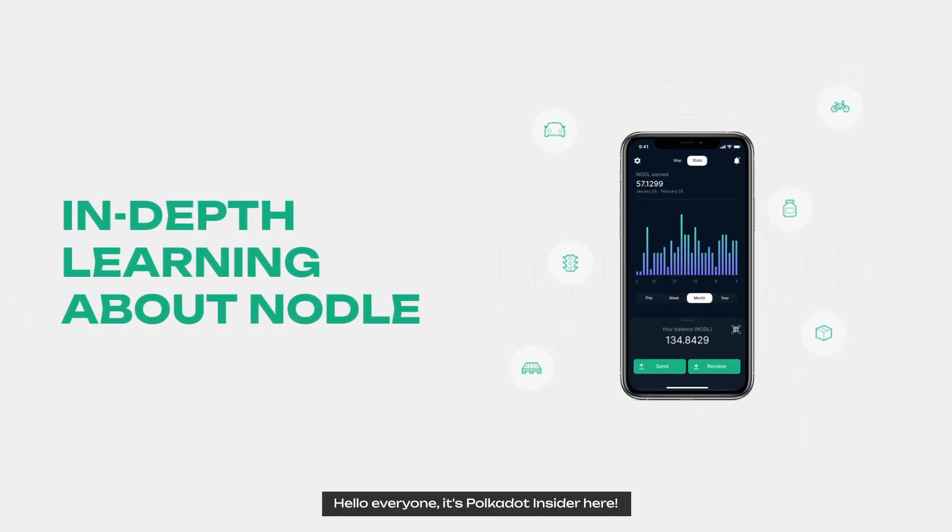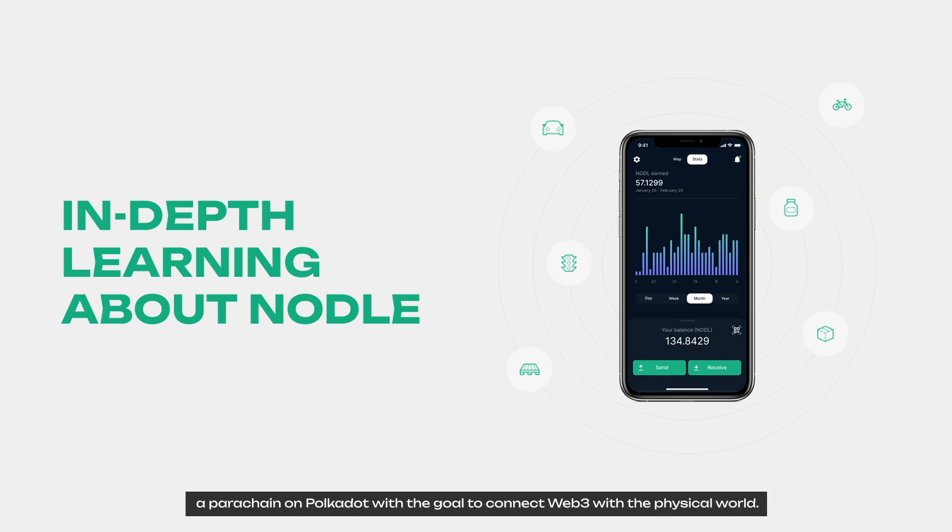Hi everyone, it's Polkadot Insider here, and today we have in-depth learning about Nodle, a parachain on Polkadot with the goal to connect Web3 with the physical world. In this video today, we explore details about what Nodle is, how it works, and its tokenomics. Now let's check it out!